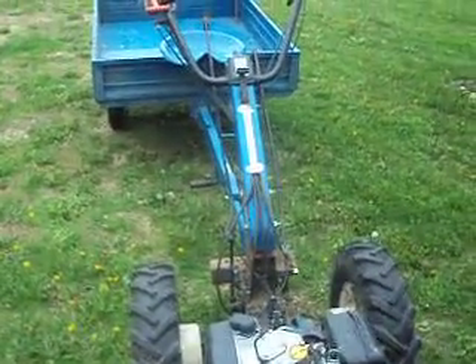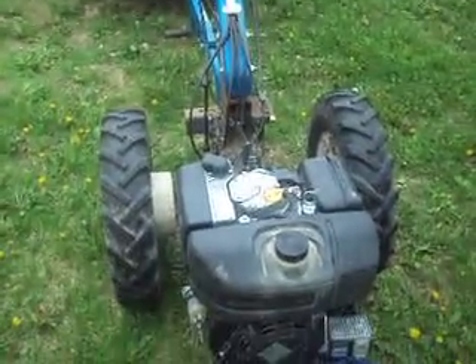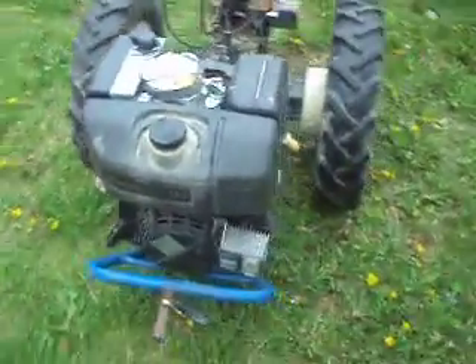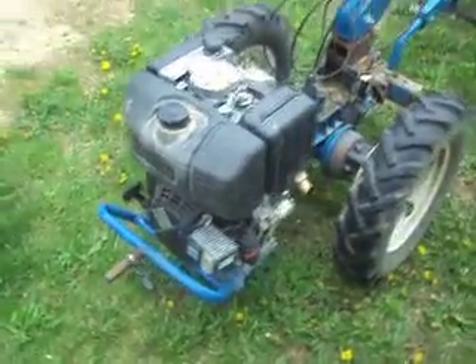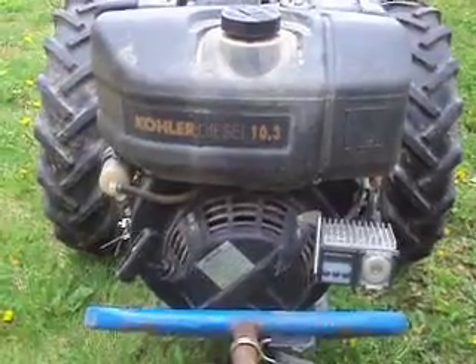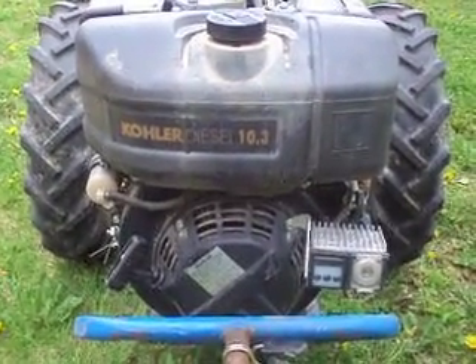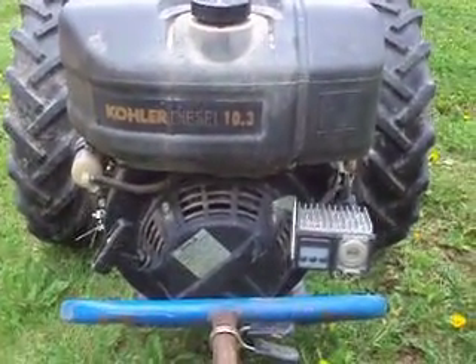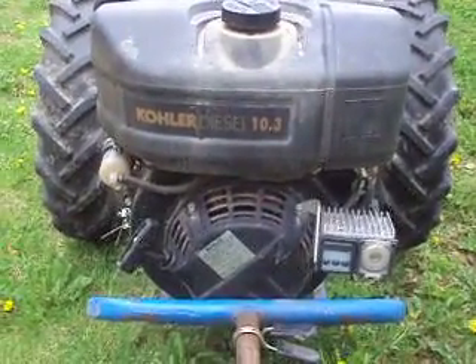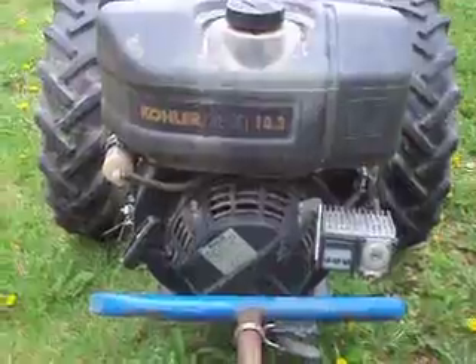This is an 830 I bought. It had a 9 horse Briggs, which is an awful engine. I put the Kohler, which is basically a Lombardini with a Kohler sticker on it. This would be an LD440 if it was still a Lombardini, but since it's a Kohler, it's a KD440.